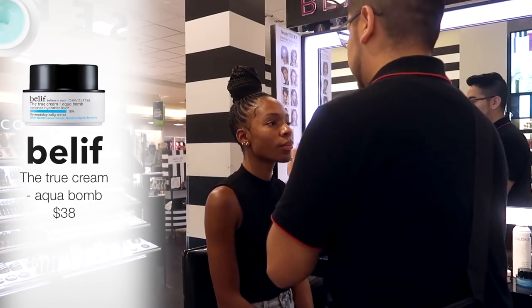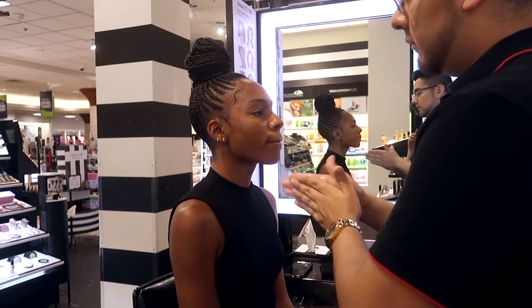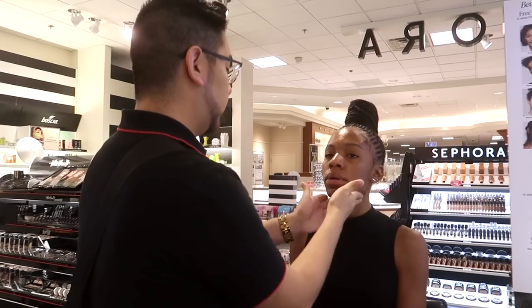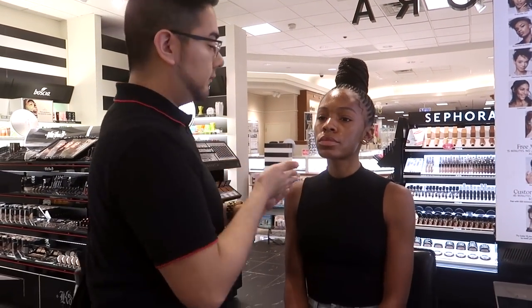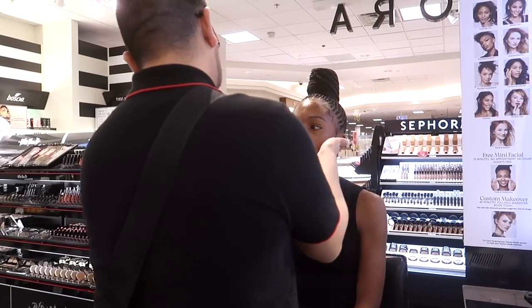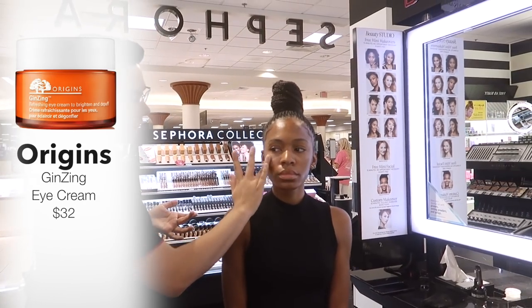He's going to use the Belif Aqua Bomb, which is a beautiful moisturizer — it sunk into the skin very nicely and gave me nice hydration. You guys know that hydration is key to make your foundation go on smoothly and last longer for both oily and dry skin. He's also using an under-eye cream by Origins called Ginseng.